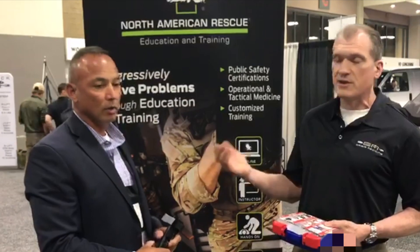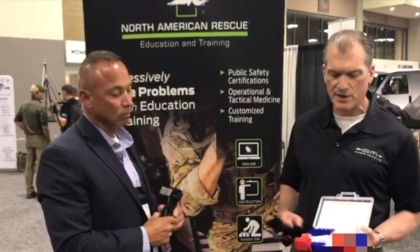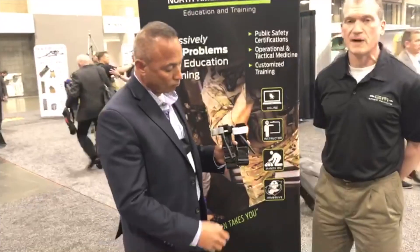We've got access to this kit and I'm going to show Timothy, who's a representative for North American Rescue — who markets the CAT tourniquet in North America — the one we're suspicious about. Timothy, what can you tell us about that as an indication that it's a fake?